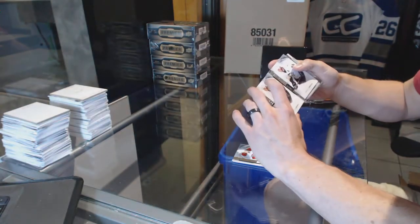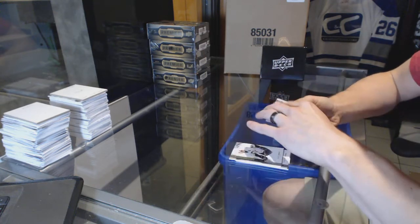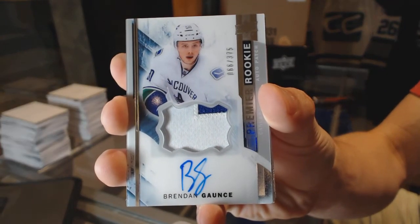I've seen some bad collation in my day, but we've got a two-color rookie patch auto numbered to 375 for the Vancouver Canucks — Brendan Gauntz.